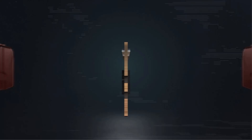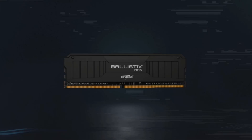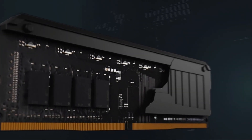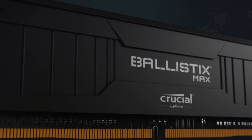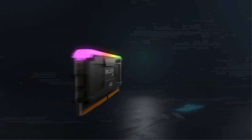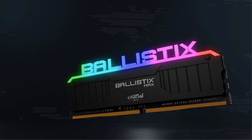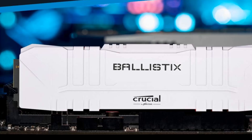The RAM features a sleek matte black aluminum heat spreader that effectively dissipates heat and adds a stylish touch to your setup. It includes a sensor that monitors real-time temperature, maintaining optimal performance during intense gaming sessions. With XMP 2.0 support, users can easily achieve faster speeds, and advanced enthusiasts can tailor performance settings for specific needs. Easy to install, this RAM integrates smoothly into existing systems and is compatible with large CPU coolers, facilitating hassle-free upgrades.